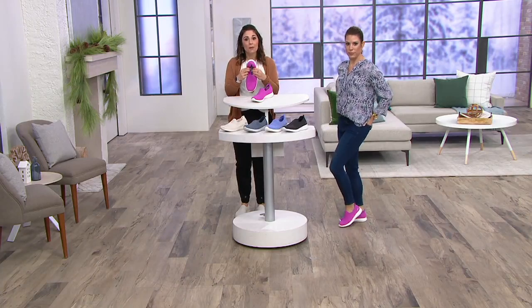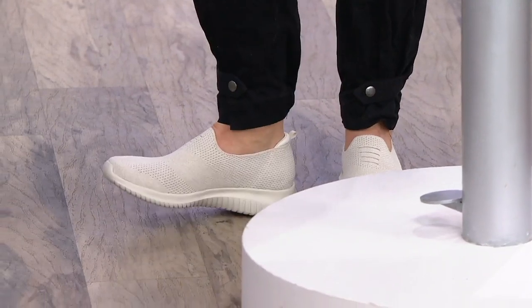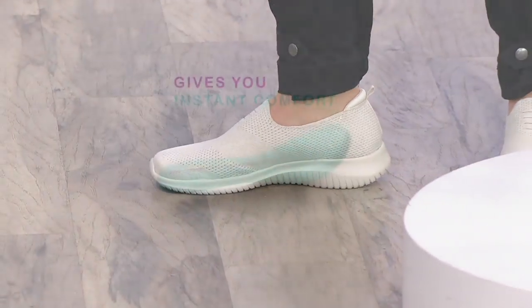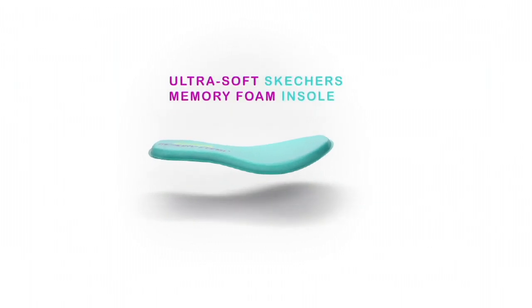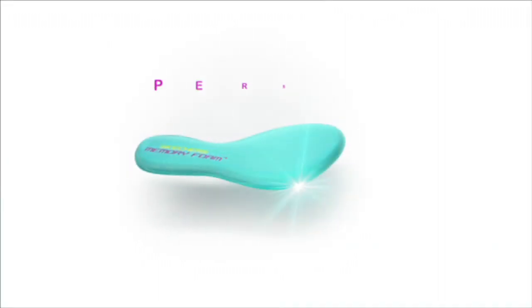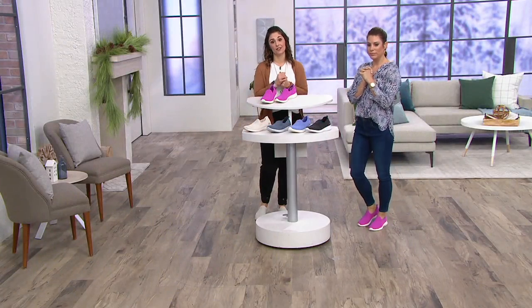Then you've got that memory foam on the inside, so that is going to make sure to give you that personalized fit. You can see how responsive this is — it just kind of takes everything in. This is that real sporty bottom. We're seeing the memory foam where it's got that insole — it's going to contour to your foot, mold to the shape of you, keep its shape and stay resilient, each time giving you a personalized fit.